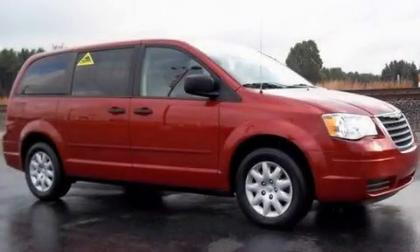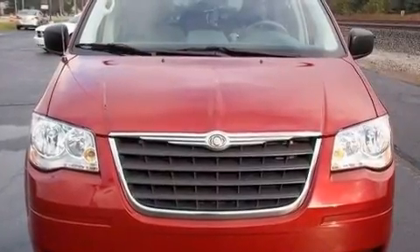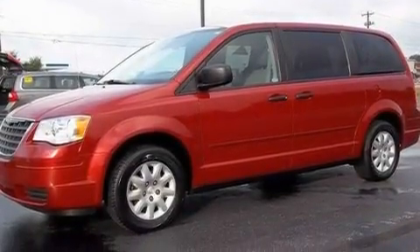This is a 2008 Chrysler Town & Country, a vehicle that can carry what you need so you can drive comfortably. It has a 3.3 liter 6-cylinder engine, an automatic transmission, and all-new tires.